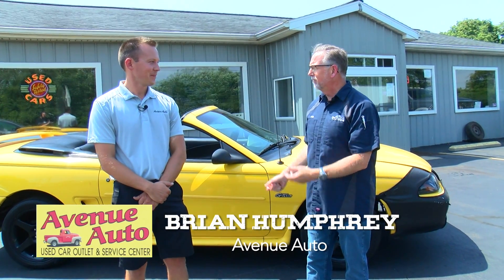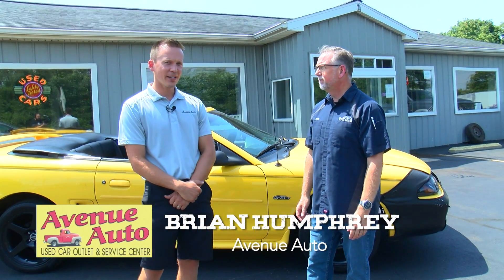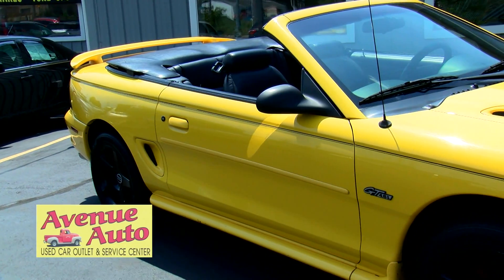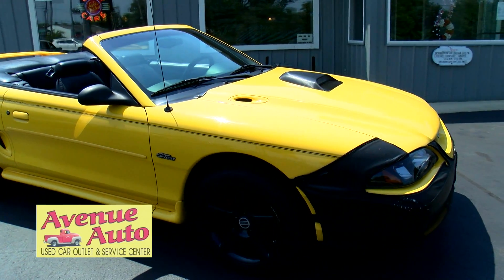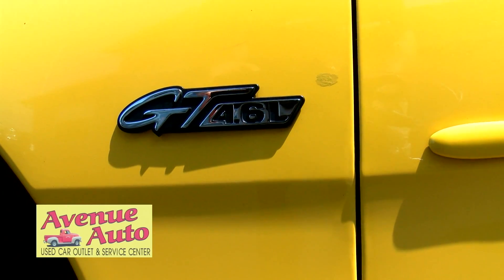Brian, we're out here on a warm summer day to look at a cool summer car. We've got a 1998 Ford Mustang GT, and it's a convertible. There is a whole lot of summer left to use that, even into the fall.